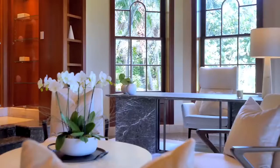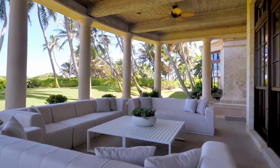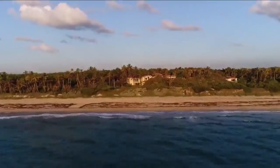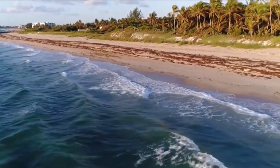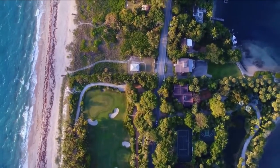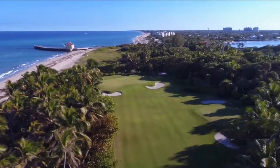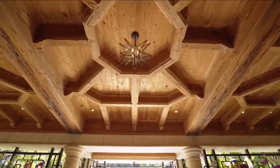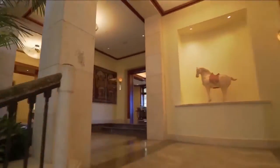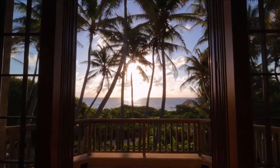Not only do you get the giant mansion, but the whole island is included with the property, along with the various guest homes and ocean cottages. You're not just buying one mansion — you're buying several, and the island they're on. Since the island is nearly 16 acres, each square foot of the island costs over $250. If you only consider the 85,000 square foot interior space, each square foot is over $2,300.